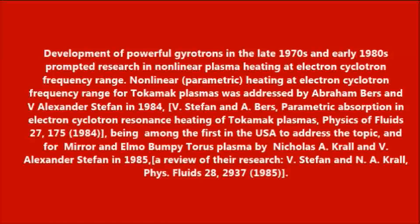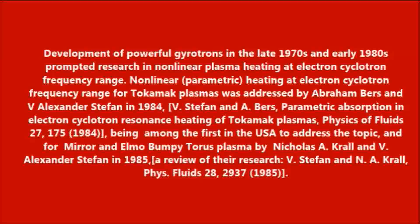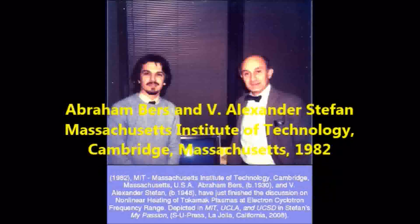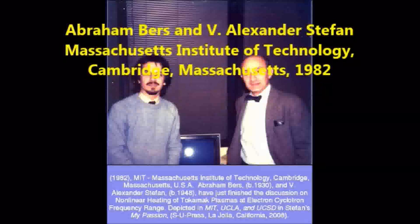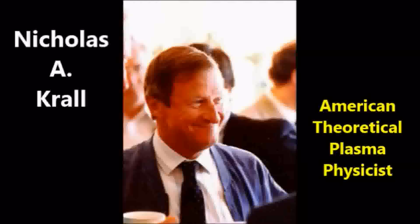Development of powerful gyrotrons in the late 1970s and early 1980s prompted research in nonlinear plasma heating at the electron cyclotron frequency range. Nonlinear parametric heating at the electron cyclotron frequency range for tokamak plasmas was addressed by Abraham Bares and V. Alexander-Stefan in 1984, and for mirror plasma and Elmo Bumpy Taurus plasma by Nicholas A. Kroll and V. Alexander-Stefan in 1985.